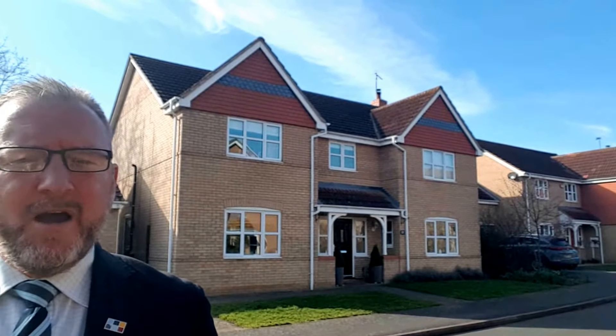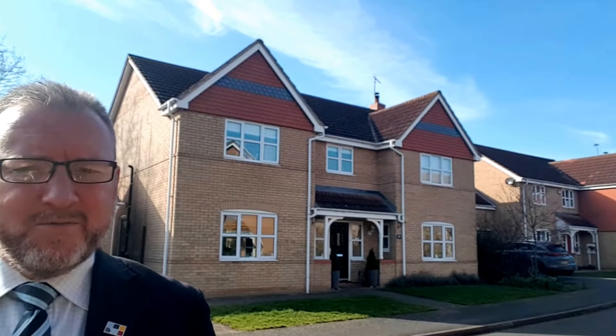In brief, the property has a living room, open-plan kitchen diner, utility, study and family room to the ground floor, with five bedrooms, family bathroom and two en-suites to the first floor.